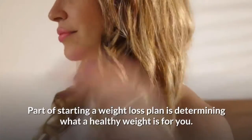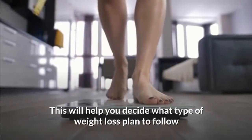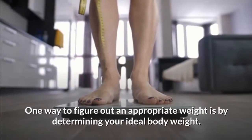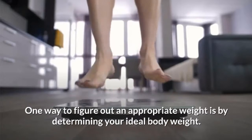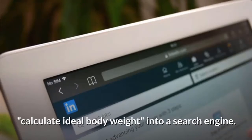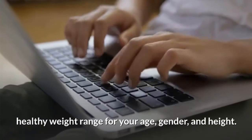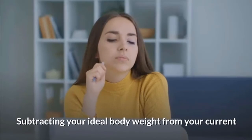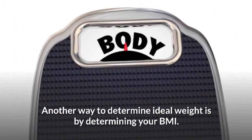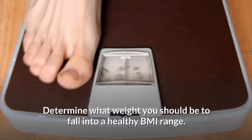Determine a healthy weight for you. Part of starting a weight loss plan is determining what a healthy weight is for you — this helps you decide what type of plan to follow and how long you'll need to follow it. One way is by calculating your ideal body weight using an online calculator — type 'calculate ideal body weight' into a search engine to find options for your age, gender, and height. Subtracting your ideal body weight from your current weight shows how much excess weight you have. Another method is determining your BMI and what weight puts you in a healthy BMI range.